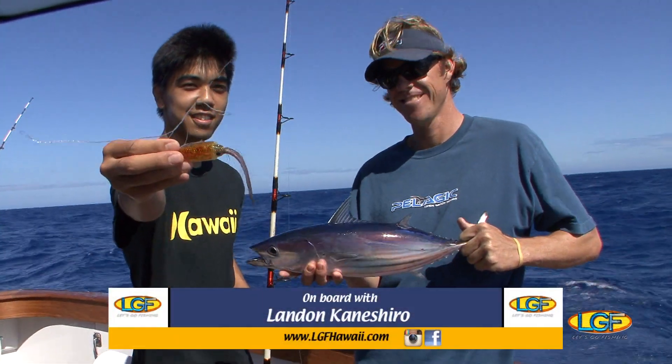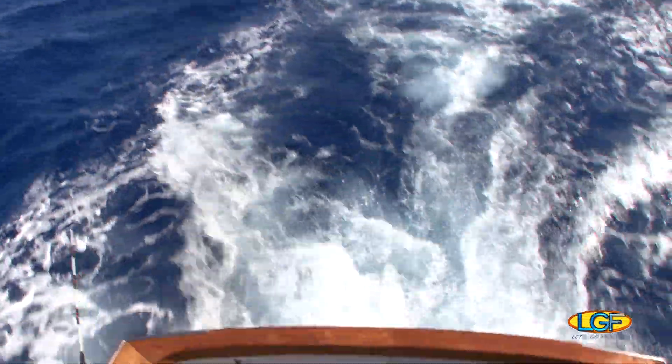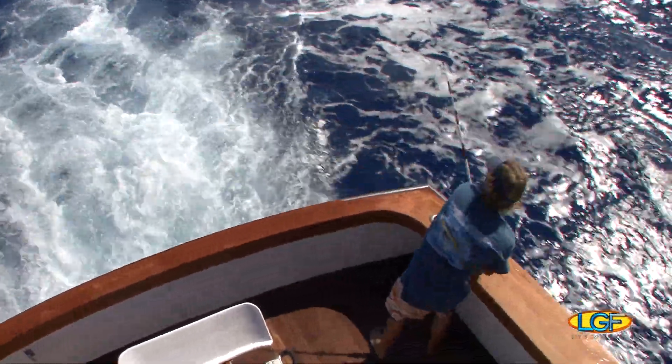Good going, Landon. Let's catch enough tuna for dinner before we start using them for bait.